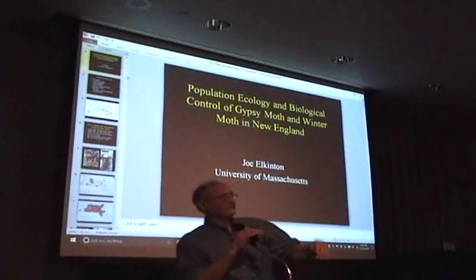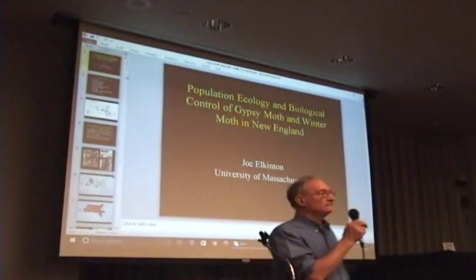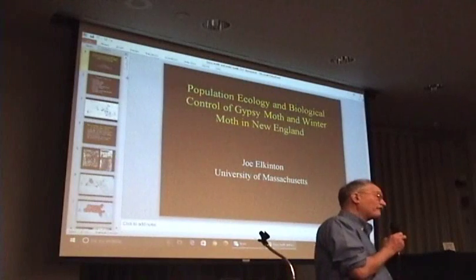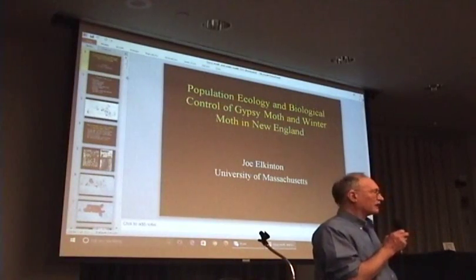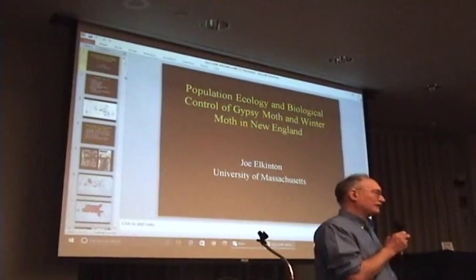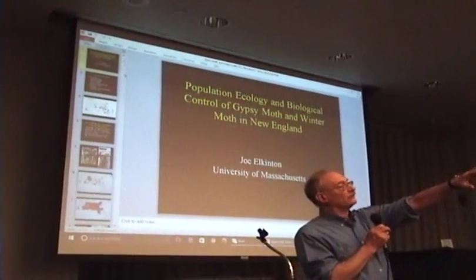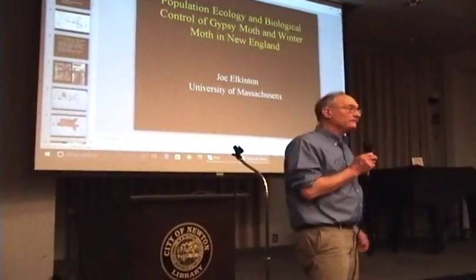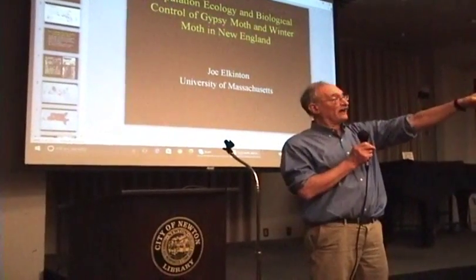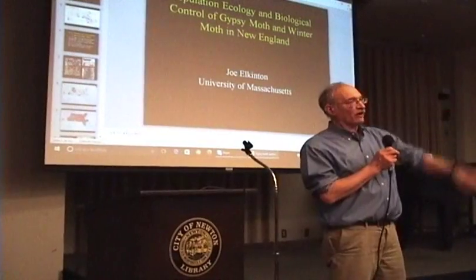Is the Gypsy Moth the same or different from the Browntail Moth? It's different from the Browntail Moth for sure. I used to work on the Browntail Moth — I could give you a whole lecture on it. Browntail Moth was driven nearly extinct almost everywhere except Cape Cod and Coastal Maine, by Compsilura concinnata, the same fly that attacks Gypsy Moth and giant silk moths.